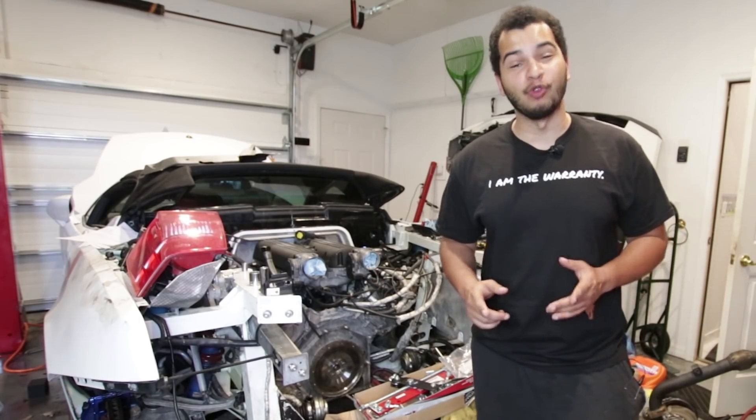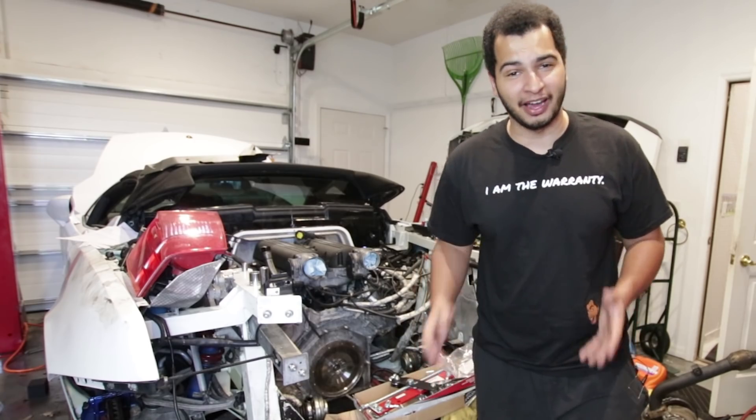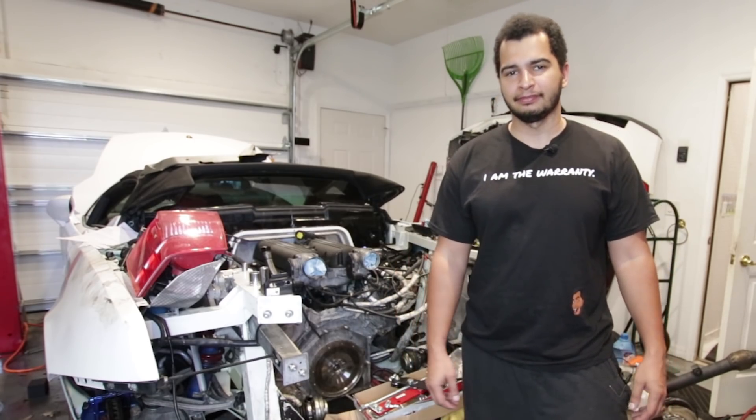How's it going guys? My name is Tavares and today we are ripping the V10 heart out of my Lamborghini Gallardo Spyder. Don't worry, we're probably gonna put it back. Probably.